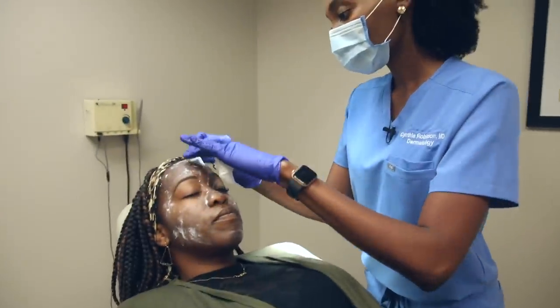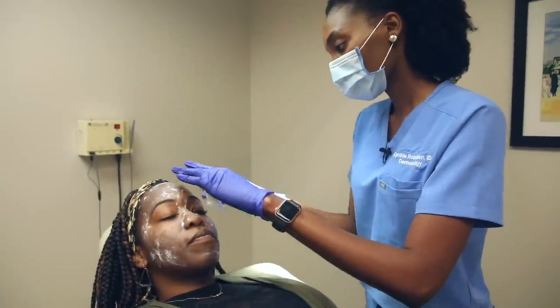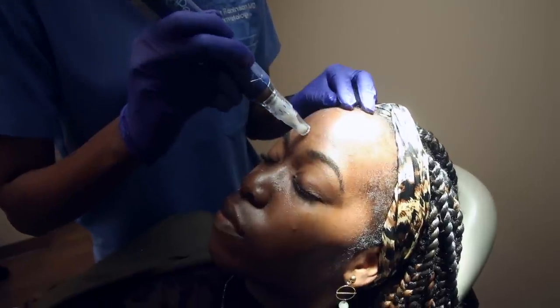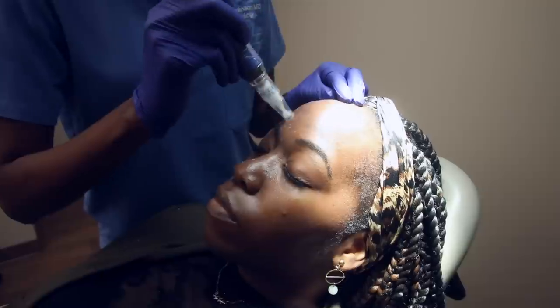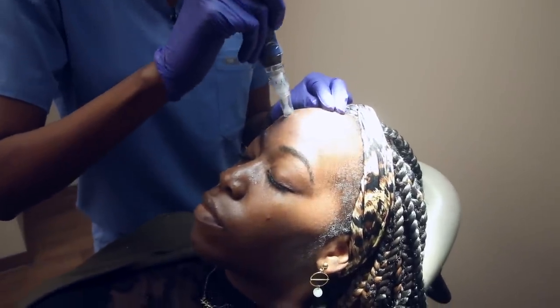My advice for medical students interested in dermatology is to first explore that interest. You might see a lot about what a dermatologist does online, but I really think it's important to get into a dermatologist's office and see what we do every day. You want to make sure the career you're choosing is something you're going to be very happy with in the long term.